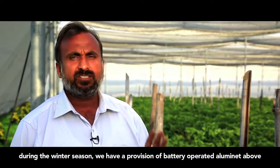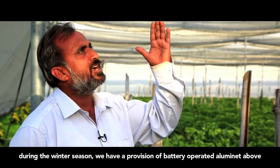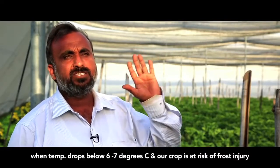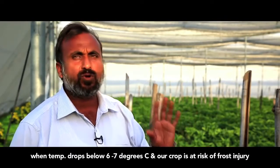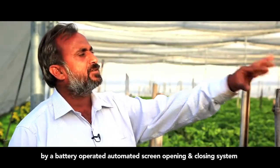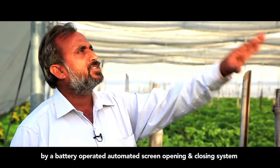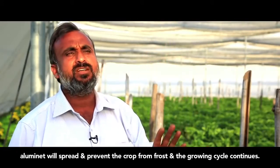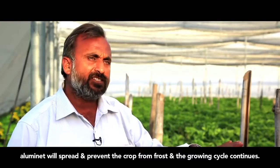In the soil there is an Aluminium Net. When the temperature goes down, we have an automatic system — a battery-operated mechanism — which will close the automatic element so that the plants are protected and able to grow.